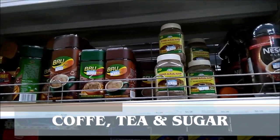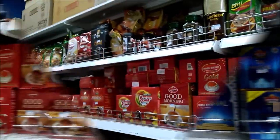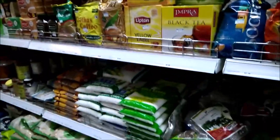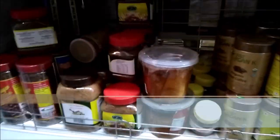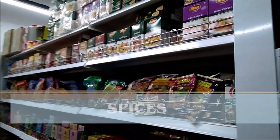Indian blue coffee, Nescafé, tea are available here. Indian spices are also available here.